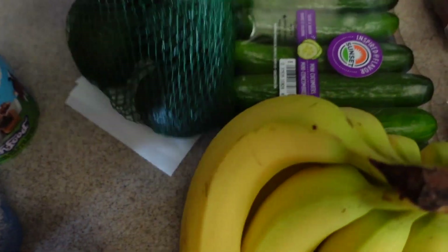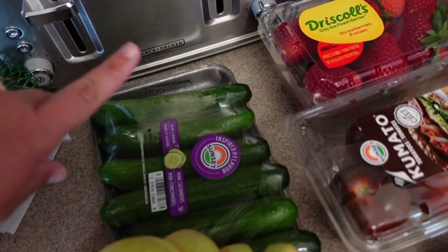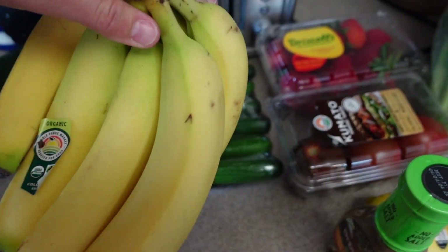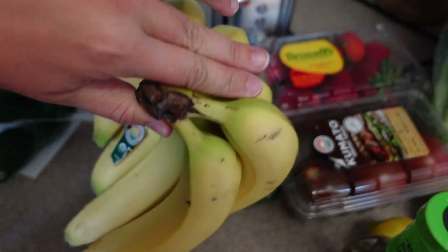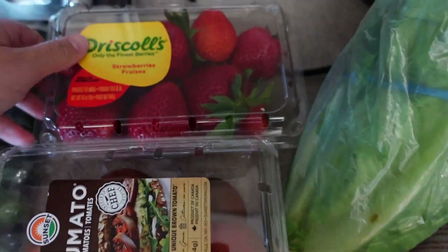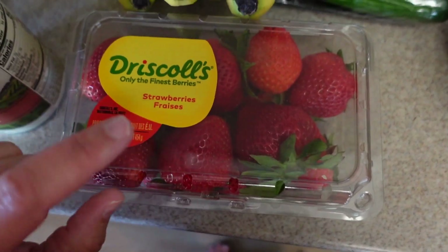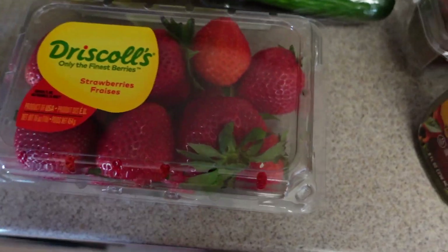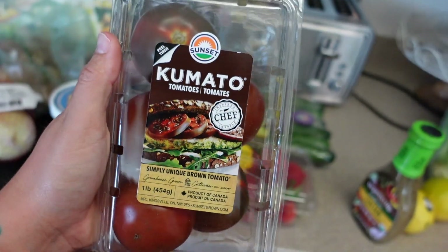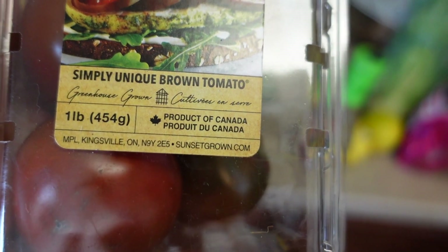I got five russet potatoes, a bag of yellow onions, a bag of avocados, a thing of mini cucumbers because Milo loves them, a bunch of organic bananas, and more strawberries because strawberries are in season right now — the flavor is absolutely heavenly. I also got some kamato tomatoes to cut up for a salad — they're a simply unique brown variety from Canada.